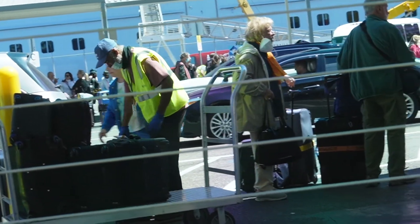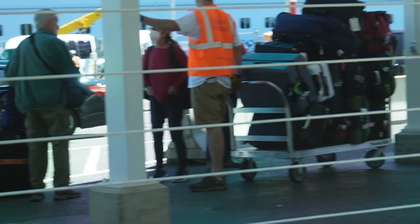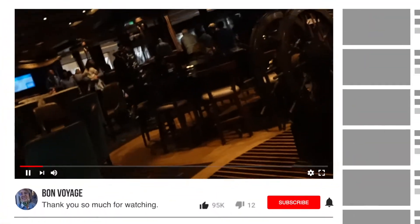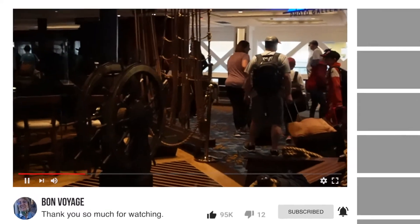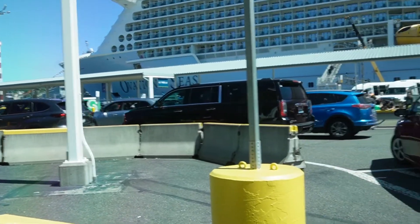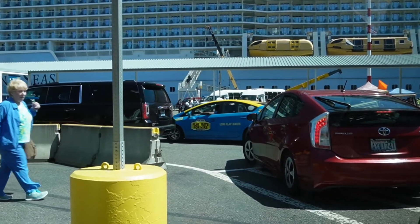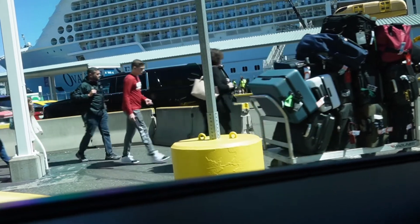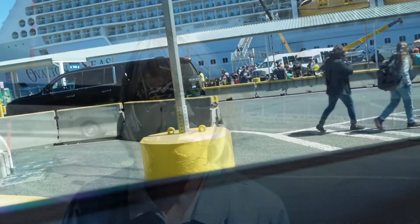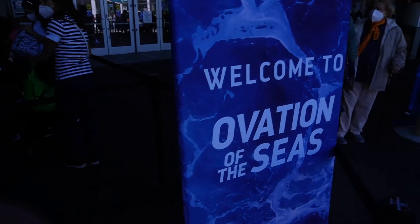It's been my pleasure showing you something useful for your trip to make your vacation easier. Next week I'll be doing a video on debarkation and how to store your luggage while you tour Seattle before heading home. If you found this video helpful, please hit the like button and consider subscribing. I have a playlist on the Ovation of the Seas covering my Alaska cruise, the places we visited, and what the ship was like.